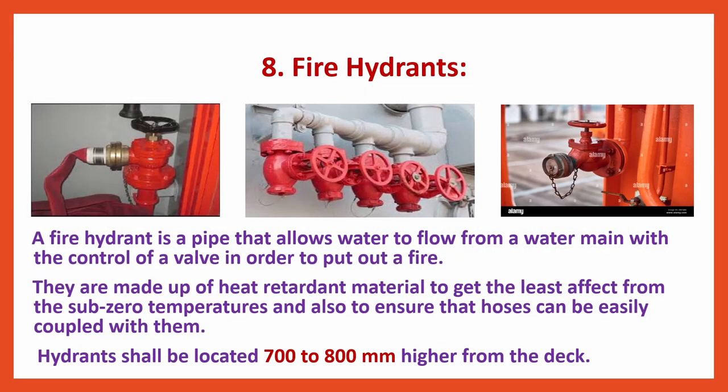Fire Hydrants: A fire hydrant is a pipe that allows water to flow from a water main with the control of a valve in order to put out a fire. They are made up of heat-retardant material to get the least effect from sub-zero temperatures and also to ensure that hoses can be easily coupled with them. Hydrants shall be located 700 to 800 mm higher from the deck.